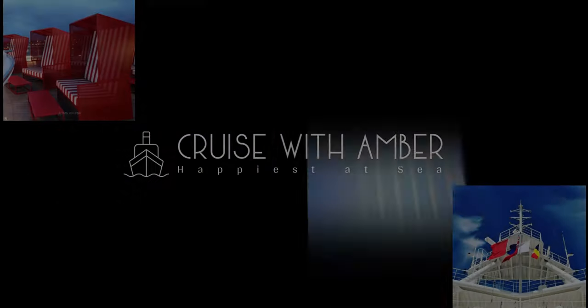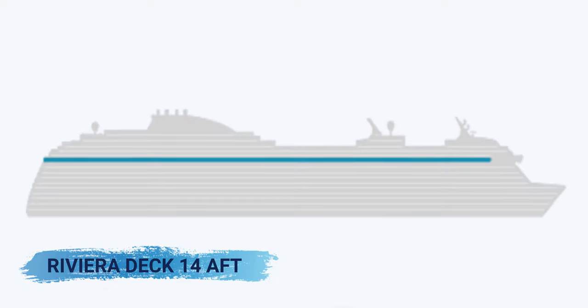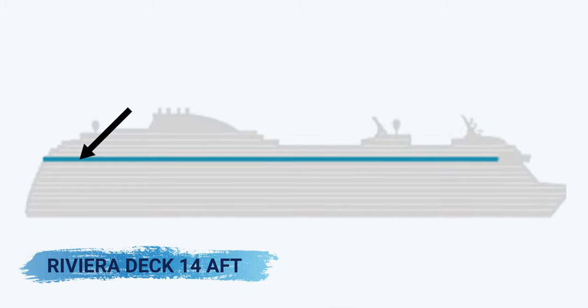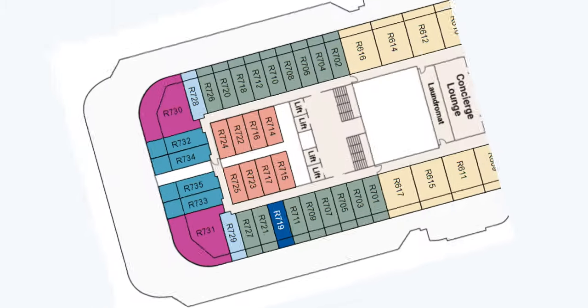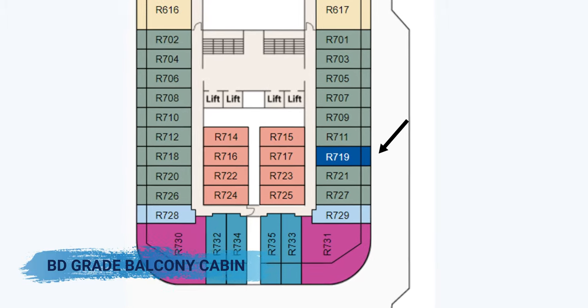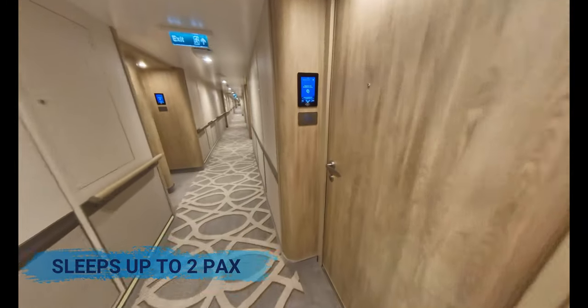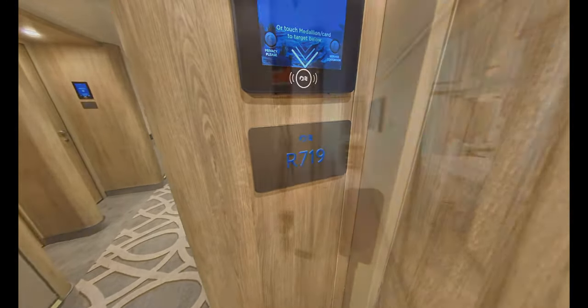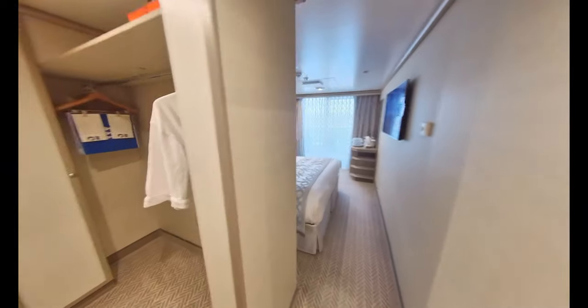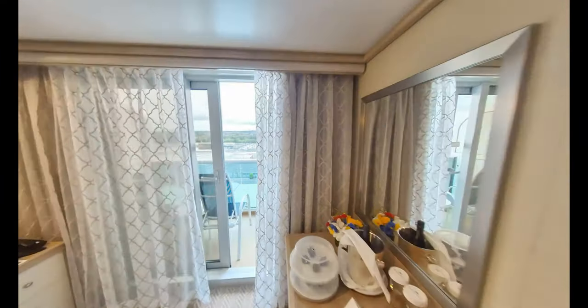Please subscribe and also hit the like button. This BD-grade cabin, cabin R719, is located at the aft and sleeps up to two people. As there are cabins above and below, this makes for a quiet balcony space which is quite near to the aft lifts. So let me take you on a quick tour throughout the layout of the room first, and then I'll cover off in more detail the main cabin storage, the bathroom, and finally the balcony.